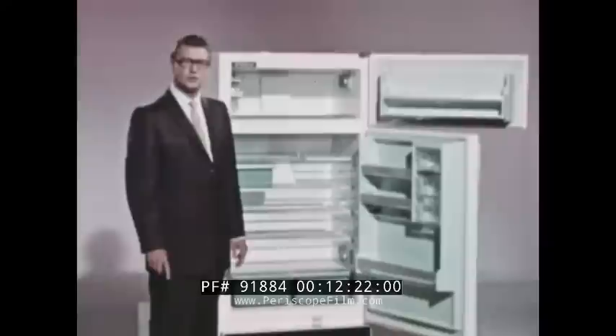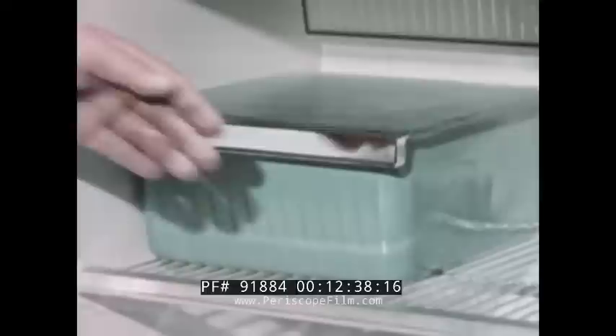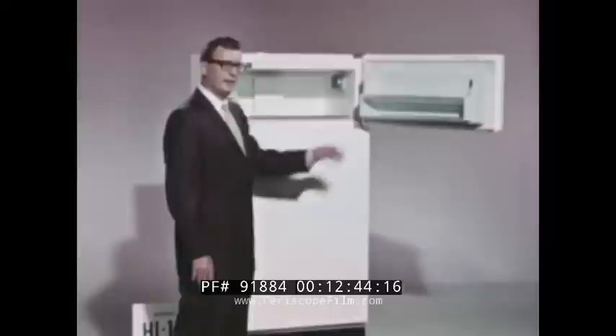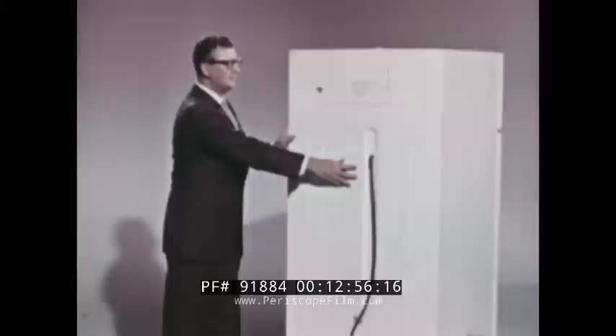In addition to the extra space, there are more features: a second adjustable door shelf, a handy snack bar, two glide-out aluminum shelves, and a 13-pound porcelain enameled meat chest. And here is important news — this refrigerator, as well as every other refrigerator from now on, can be completely built in. There's no need to leave air space for condensing coils on the back because there are no coils on the back.